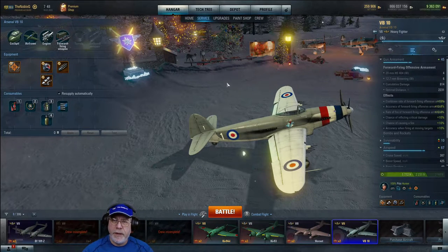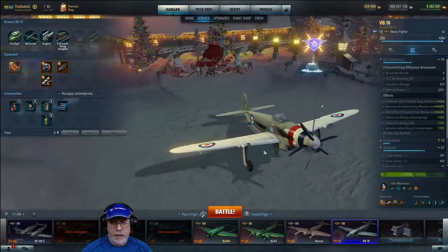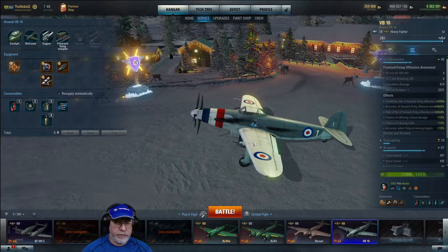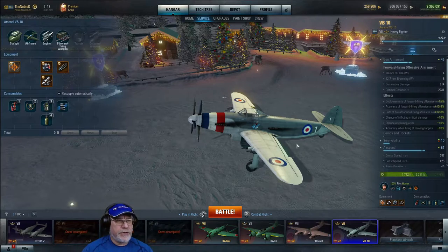Okay, so that's the VB-10 setup — you've got some things to think about for your appropriate equipment. I'm probably going to try a different setup myself. It's well worth experimenting with this aircraft. Let's go and see how it performed in battle with this particular configuration.